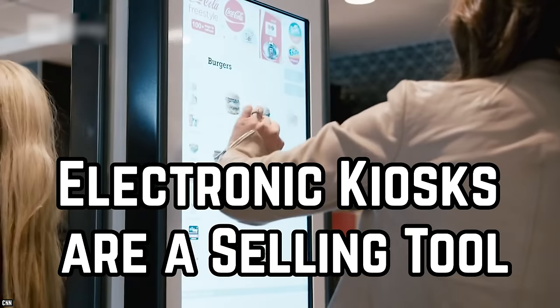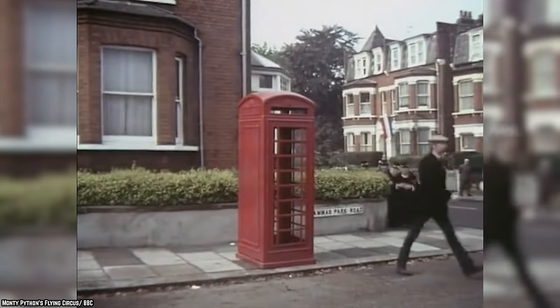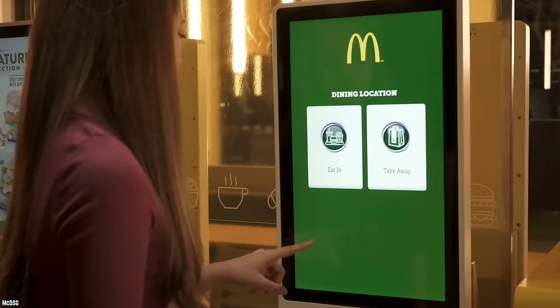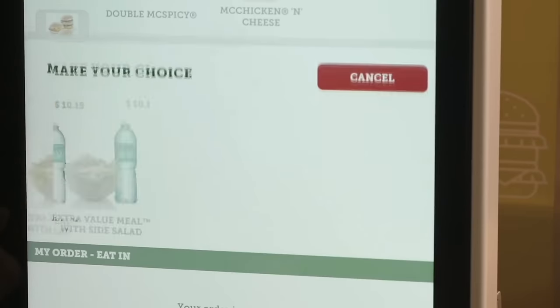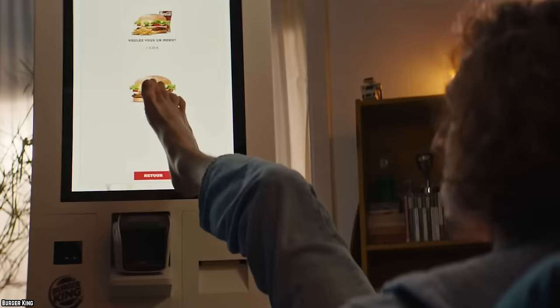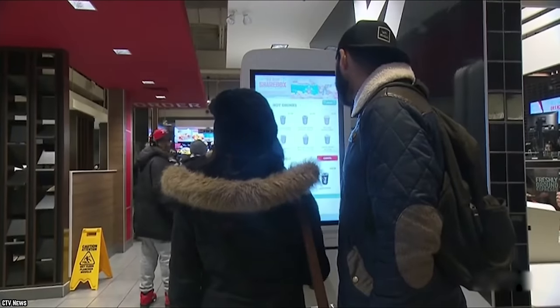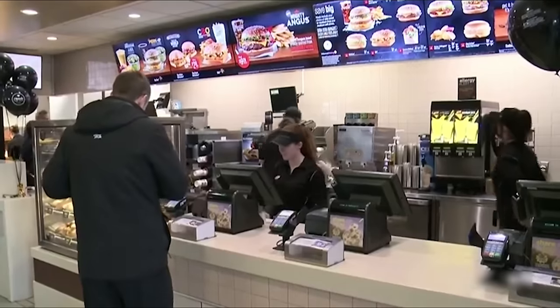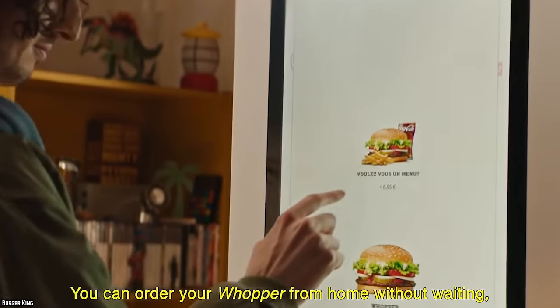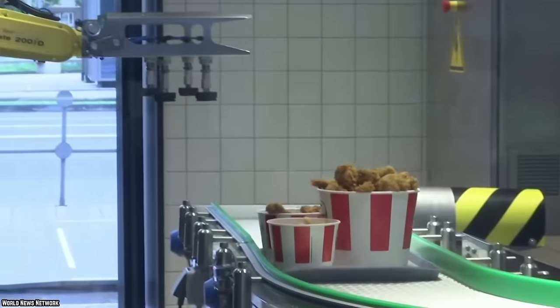Many popular fast food chains now have electronic kiosks in their restaurants. These kiosks let you order food without waiting in line or speaking to an employee, giving you the freedom to choose what you want at your own pace. However, this process is not meant to give the customer independence or to lower staff numbers — it is actually part of a smart plan to have customers order more food.